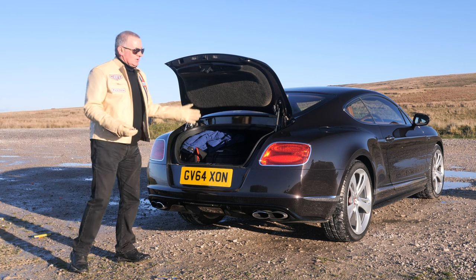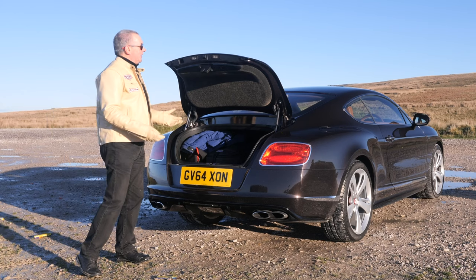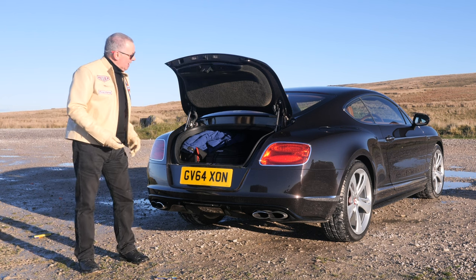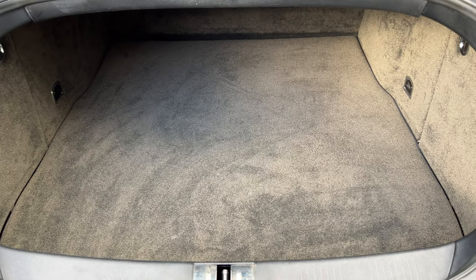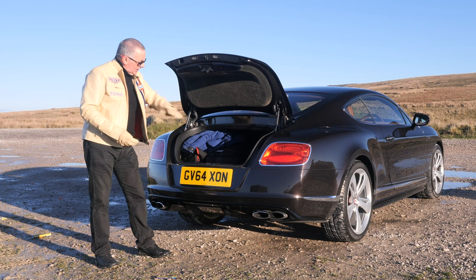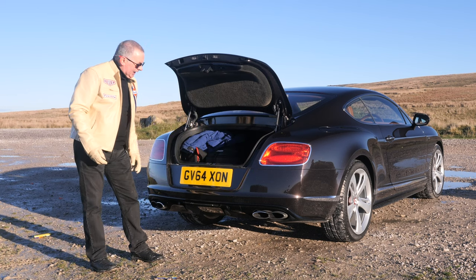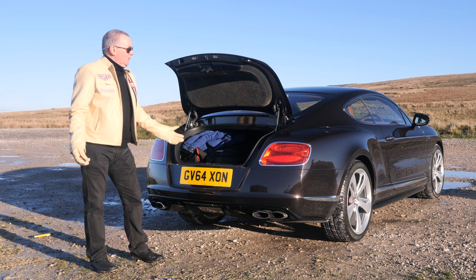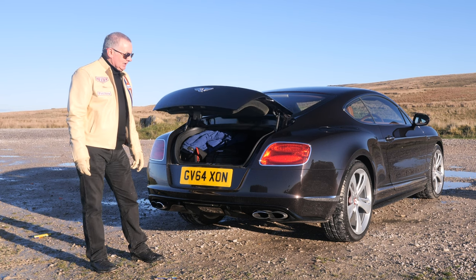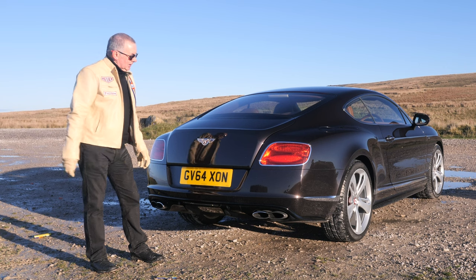It's also got a reversing camera — I think that was an extra £775 on the car. There's enough room to get at least one set of golf clubs in, although the entry to the boot isn't that big. Little plates screwed on here — it's the best of British, it's just fantastic. If you look after this car it'll go down a bit but then I'd imagine it'll start coming back up in value, like other Bentleys. Beautiful colour combination.